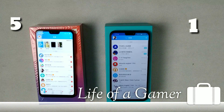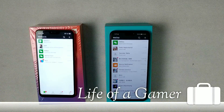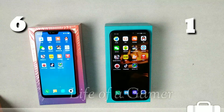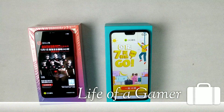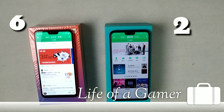Next is QQ — Mi 8 Lite wins. Then WeChat — Mi 8 Lite again. Mi 8 Lite is going really good. Now QQ Music — this time Honor 8X is faster.